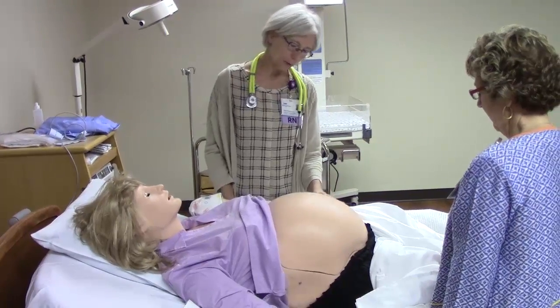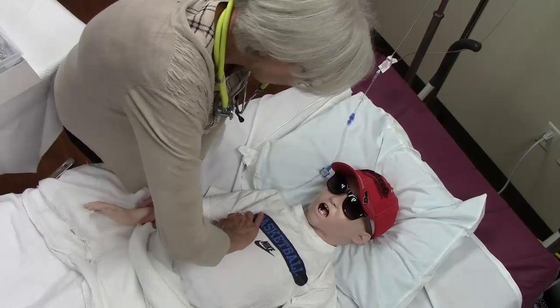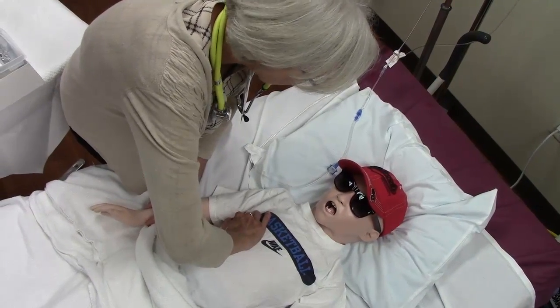Stan's family includes his wife, whose name is Victoria, and she is currently in one of our other rooms having a baby — he's a little concerned. We also have a son; the son's name is Chucky.